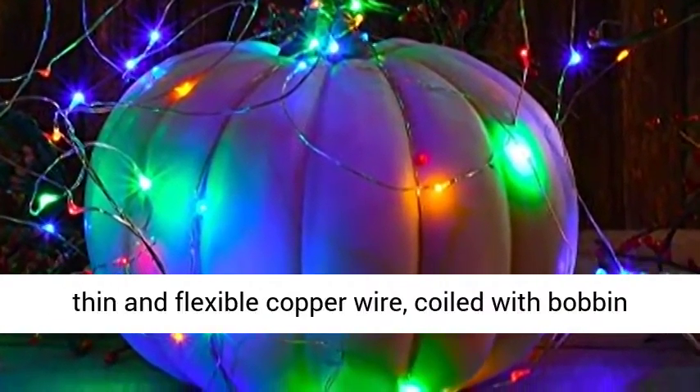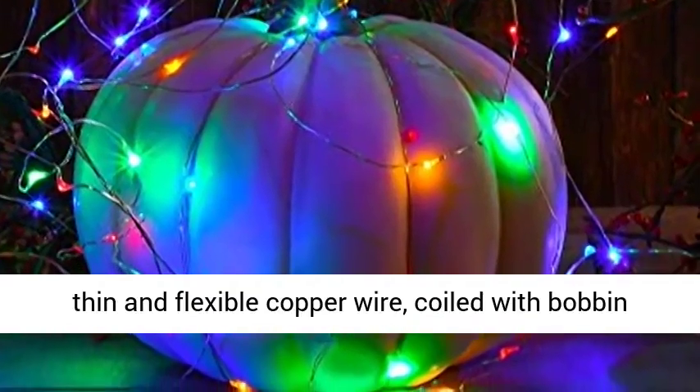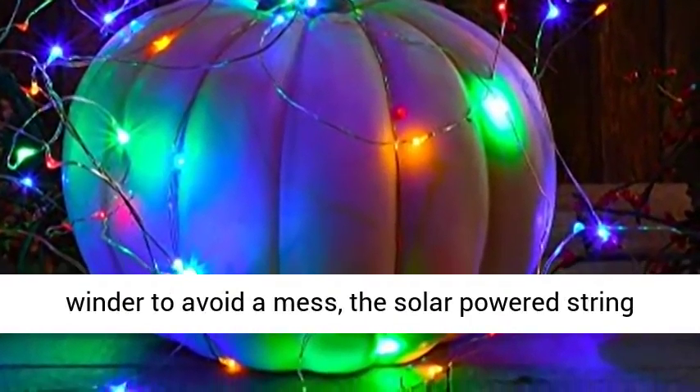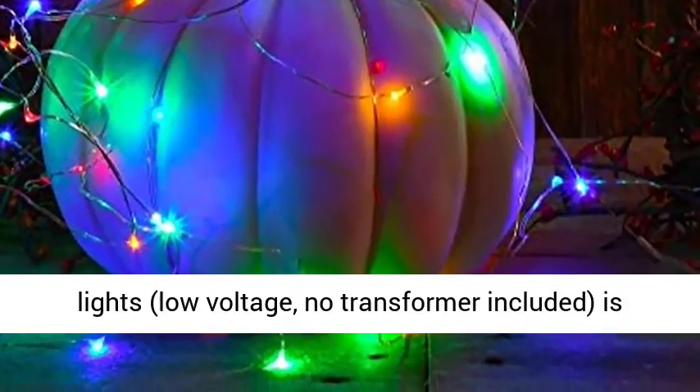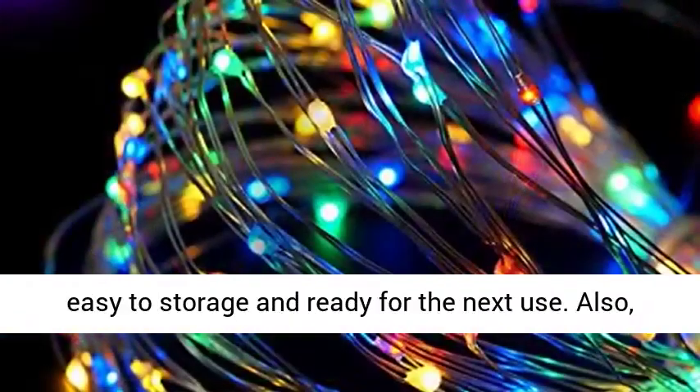Made with thin and flexible copper wire, coiled with a bobbin winder to avoid a mess. The Solar Powered String Lights are low voltage, no transformer included, easy to store and ready for the next use.